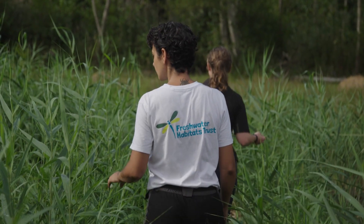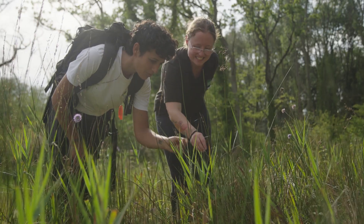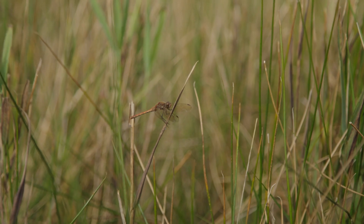Since we've come in and started doing lots of scything and raking, we're seeing species that haven't been recorded returning to site. Things like the bladderwort was recorded in the outflow leet, the marsh arrow grass has come back, which is really exciting. It would be lovely to see these species continue to thrive.